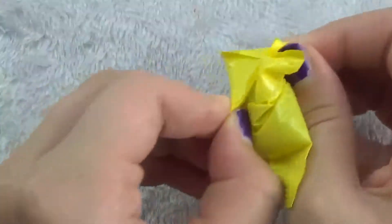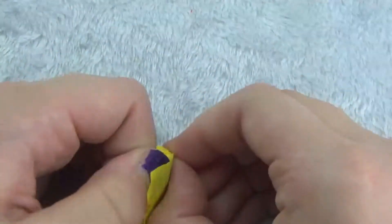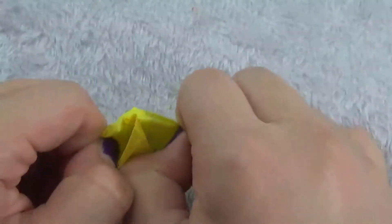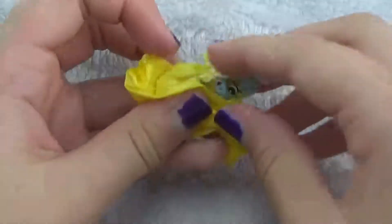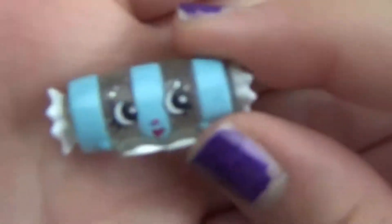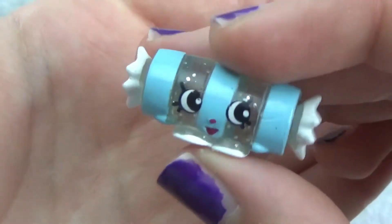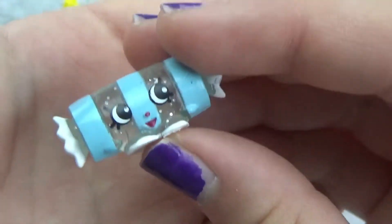I'll open the Shopkins first. I don't know if I should do the 50-piece puzzle on camera because I'm bad at puzzles. I'm always bad at opening these tiny little bags — okay, got it open. Oh, that's adorable! Is this a candy? It's like clear and it has glitter. Oh my gosh, that is adorable — I love this!